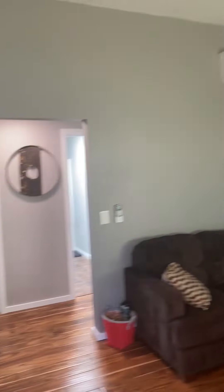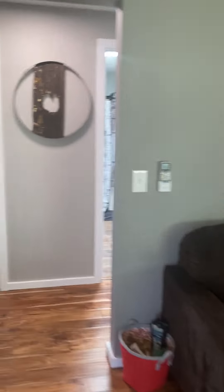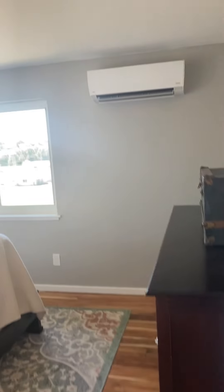Vaulted ceiling in the living room here. To the left we've got a nice built-in cabinetry, and here's a bedroom.